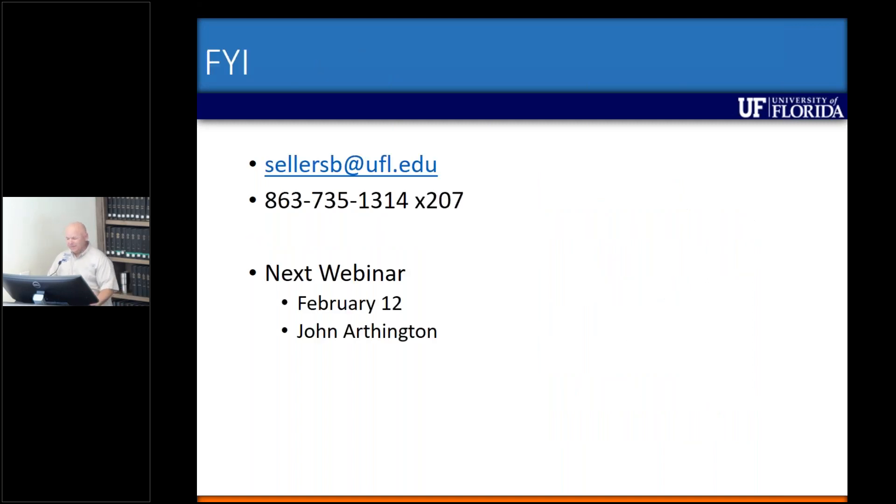If you have questions, feel free to reach out to me over email. Also, if you have questions from the webinar, please start typing them into your question box now. Our next webinar will be February 12th, and Dr. Arzington will be presenting on his animal science work.